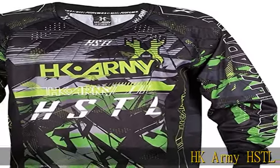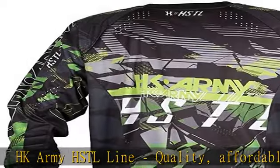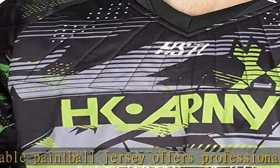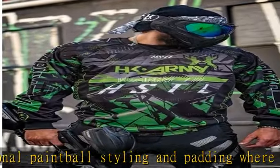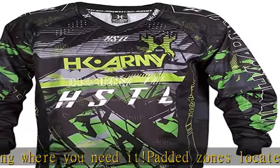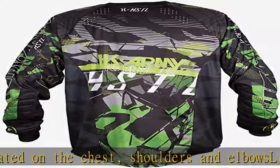HK Army HSTL Line: quality, affordable paintball jersey offers professional paintball styling and padding where you need it. Padded zones located on the chest, shoulders, and elbows. Lightweight, breathable materials. Each jersey is designed with high-density sublimated graphics, durable fabrics, and ventilated side panels to keep you cool. Genuine hand-sewn paintball jersey for durable comfort in the heat of the battle. Check the description to get this product today at the best price.